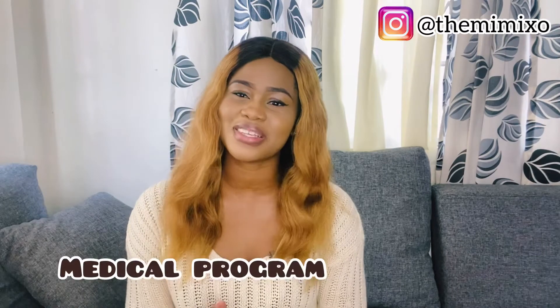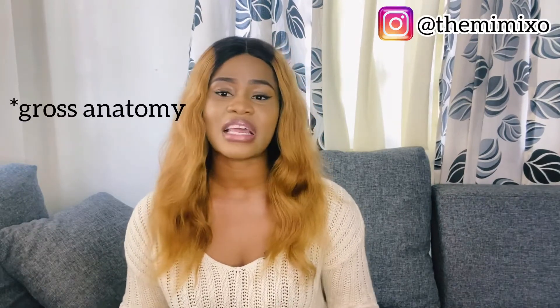The first thing I'm going to be talking about is what actually happens inside medical school in the Philippines — specifically the courses. In first year, they're going to teach you the basic things about being a science student: stuff you probably already know from high school like physics, chemistry, and anatomy. They'll also take you to the lab where you'll work with cadavers and go to microbiology labs.